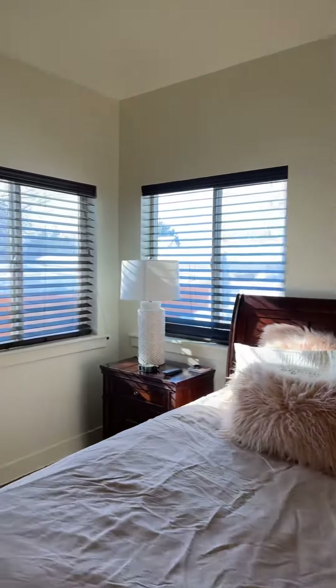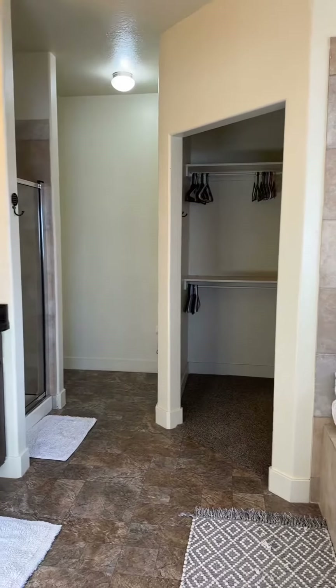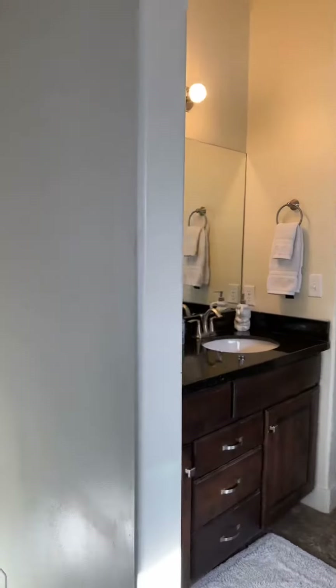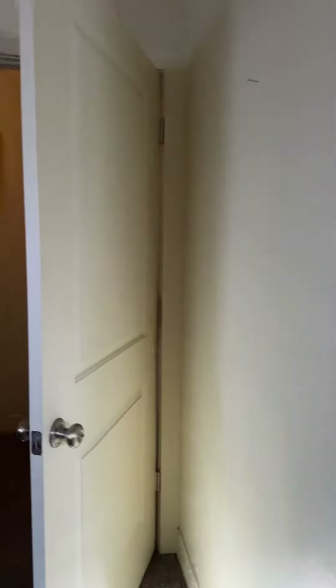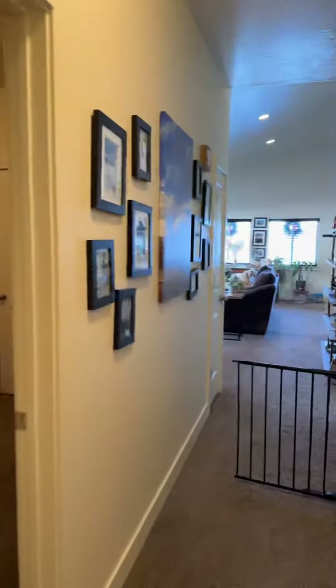This is the main room with the main bathroom. Now let's go downstairs.